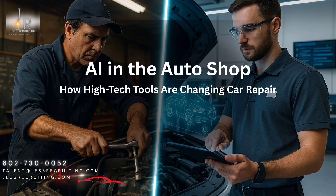Ever think about what it's like to run an auto repair shop these days? It's not easy. You've got rising costs, a shortage of skilled technicians, and just this constant need to stay on top of all the latest technology. It's a lot.